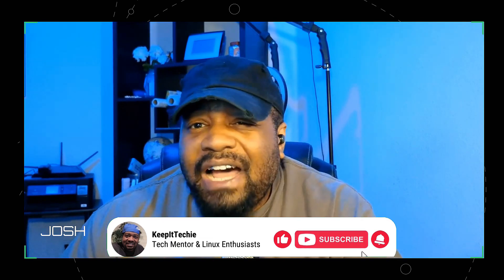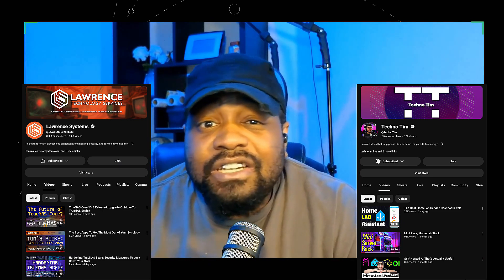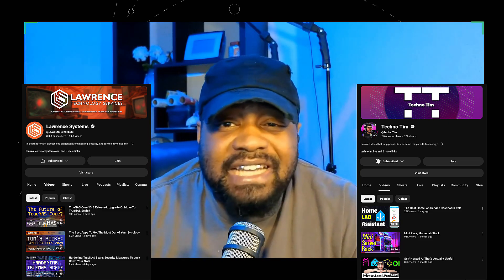If you've ever wondered how to set up a network that can handle everything from IoT devices to VMs running web servers, you're in the right place. Before we get started, I want to give a quick shout out to two channels I've been following for a very long time — Lawrence Systems and Techno Tim. Both of these guys drop some serious knowledge, so be sure to check them out. Now grab yourself a coffee and let's get into it.